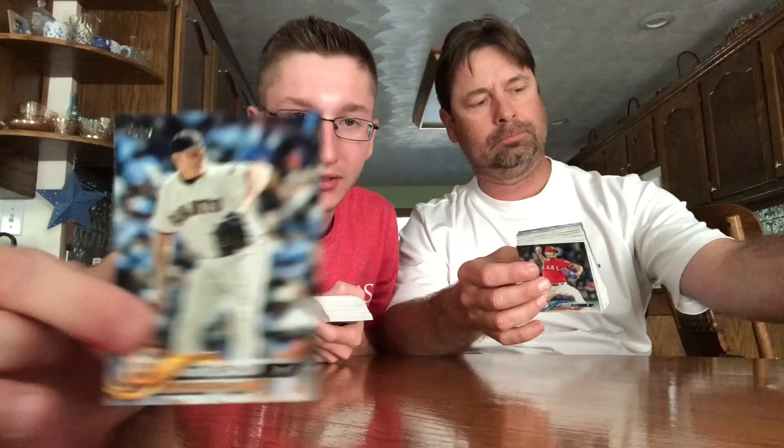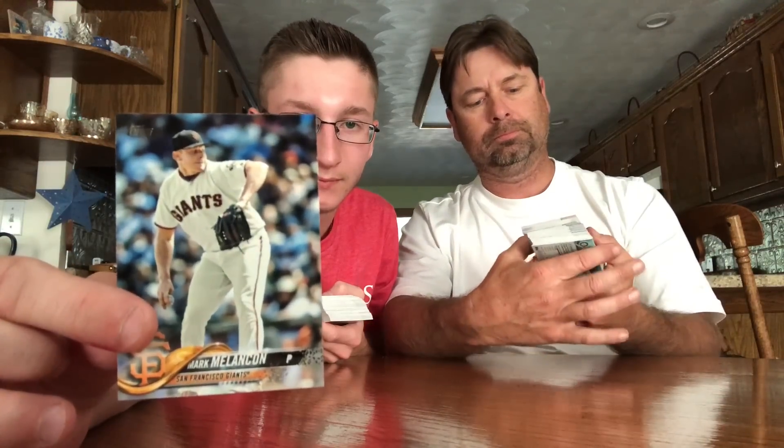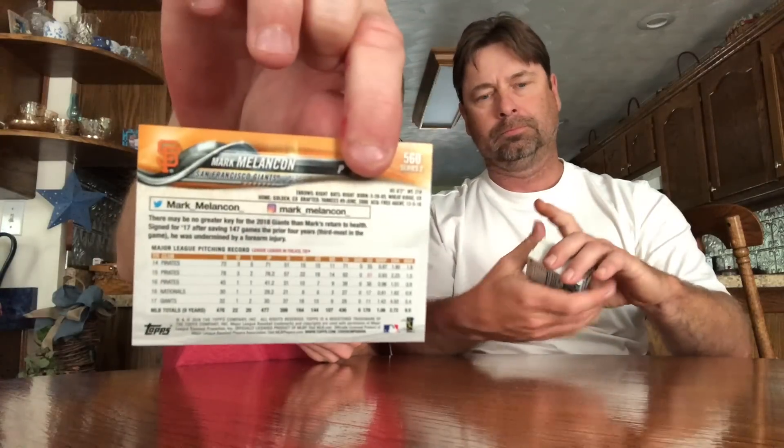They look just like Series One, just different players and stuff. I'm sure you guys have already seen them, so we're just gonna look for the main inserts, rookies and stuff. If you see something nice, just show the camera.